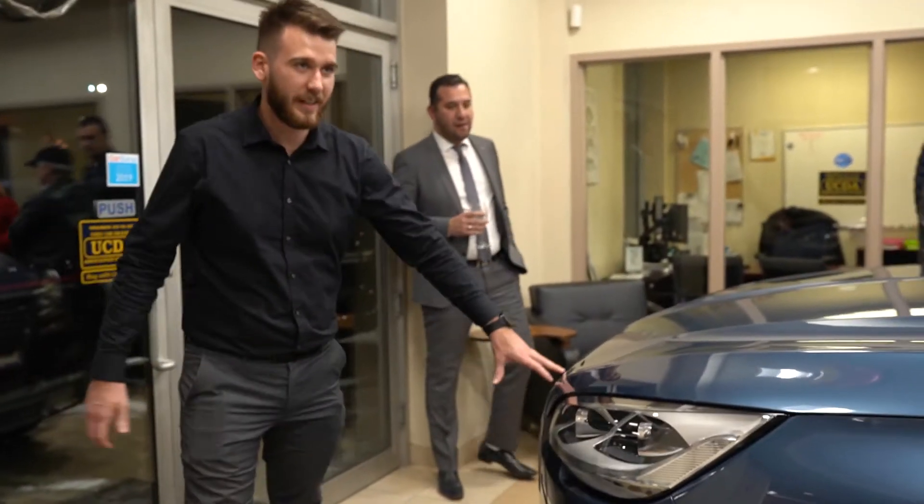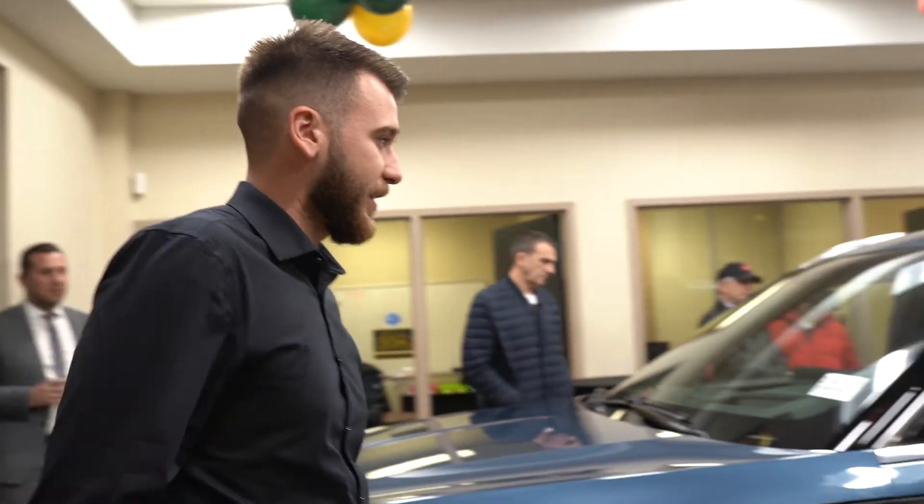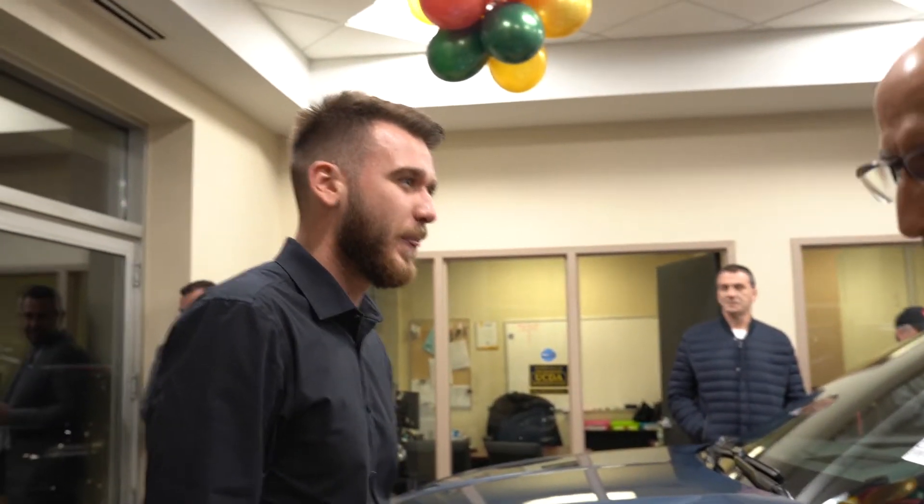We'll start off with the Lincoln grille. This is the reserve model, so you can see the reflection on it.